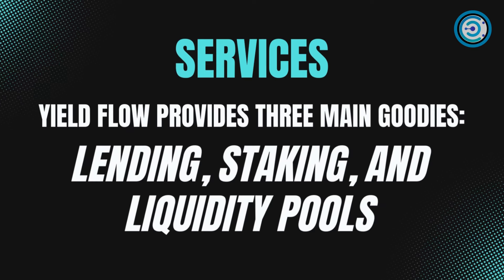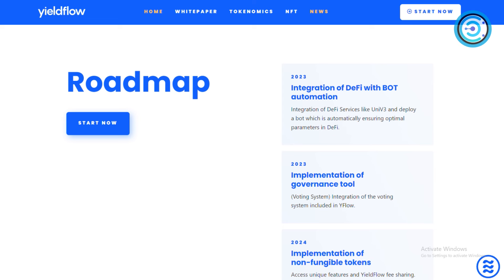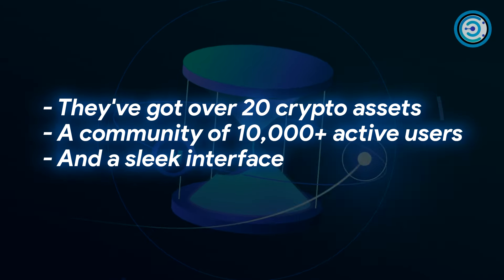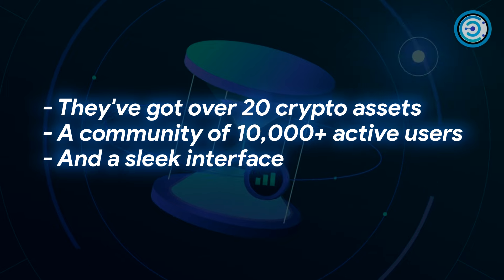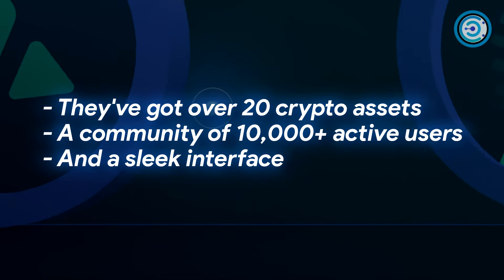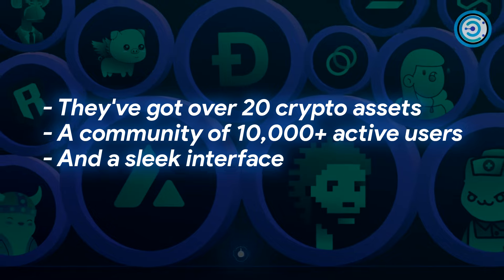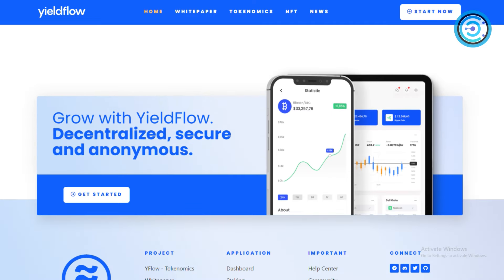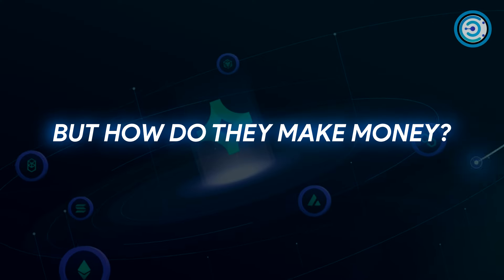YieldFlow provides three main services: lending, staking, and liquidity pools. Lend your assets securely, stake to validate transactions and earn rewards, or help others trade by providing liquidity and collecting fees. They've got over 20 crypto assets, a bustling community of 10,000+ active users, and a sleek interface that's a plug-and-play dream — no more struggling with clunky UIs.